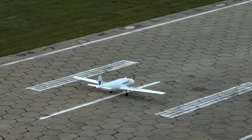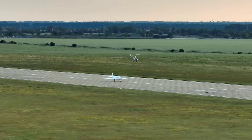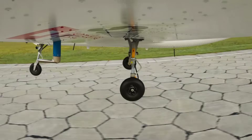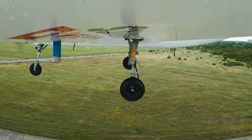In similar news, Dronamics, the first cargo drone airline with a license to operate in Europe, has signed an agreement with Greece's National Postal Service to provide drone deliveries both in the country and further afield. These cargo drones are basically like mini remotely operated planes similar to military drones, and they're expected to begin operations early next year.